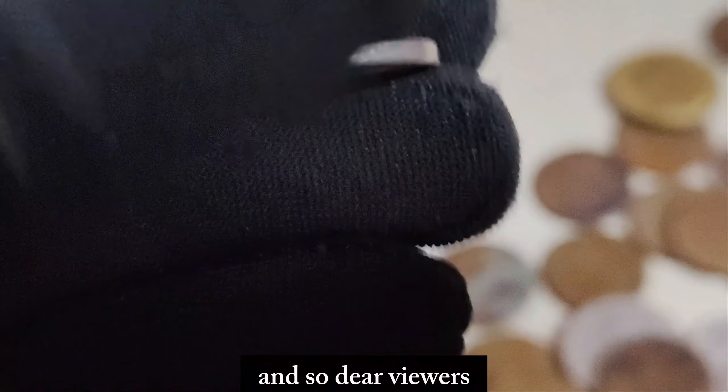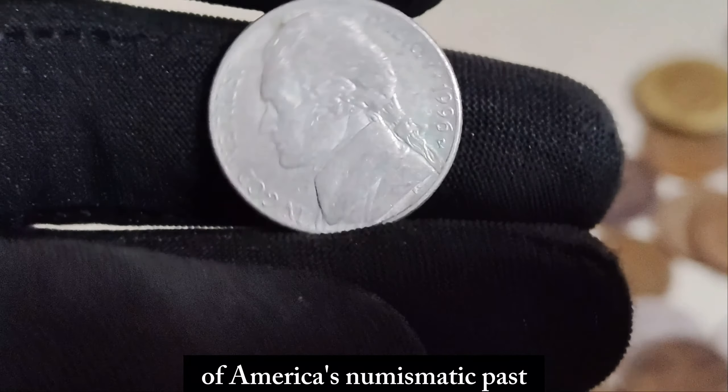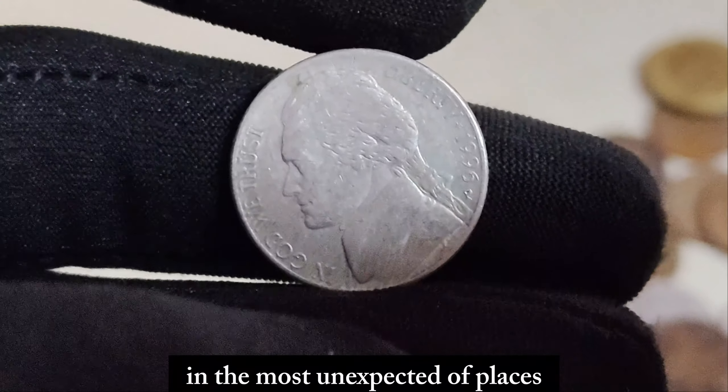As we conclude our journey into the United States' numismatic past, let us remember that sometimes true wealth can be found in the most unexpected of places.